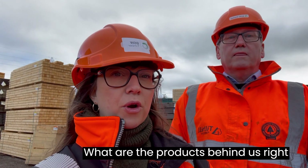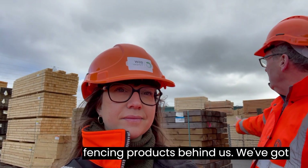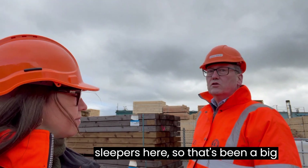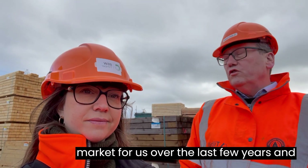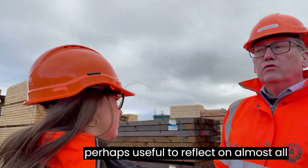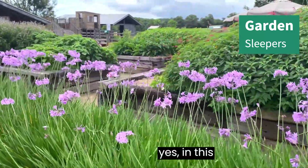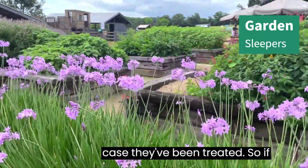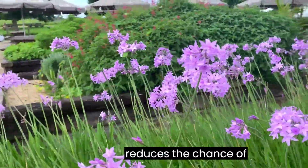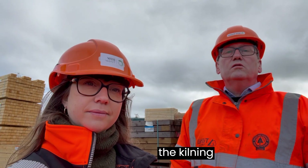What are the products behind us right now? So we've got a variety of fencing products behind us. We've got some garden sleepers here, which have been a big market for us over the last few years — and these have been treated. It's worth reflecting that almost all of our products now have some sort of value-added element. In this case, they've been treated so that if they're in contact with the ground, it reduces the chance of rot.